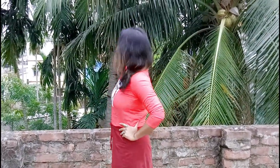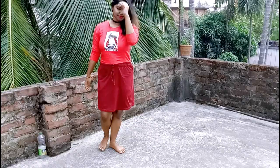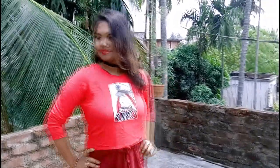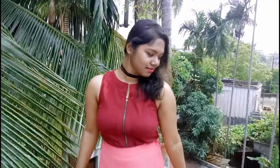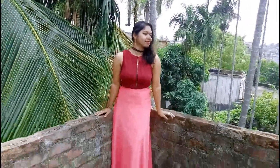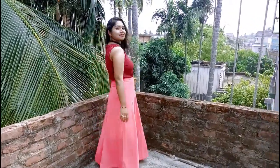In this look I have turned the dress into a short midi skirt, which I have paired with a crop top and it looks absolutely awesome. I got this from FBP, that is Fashion Bazaar.